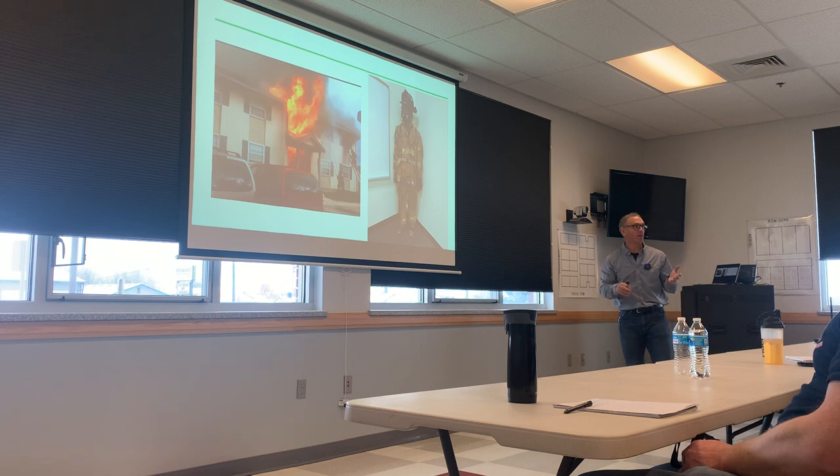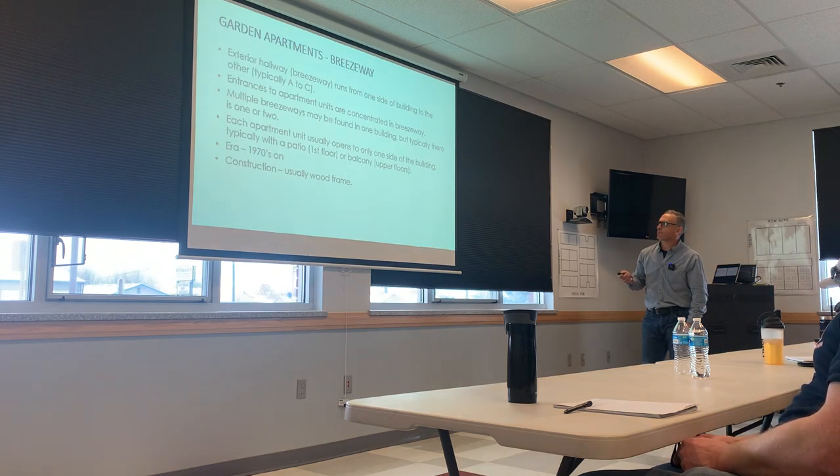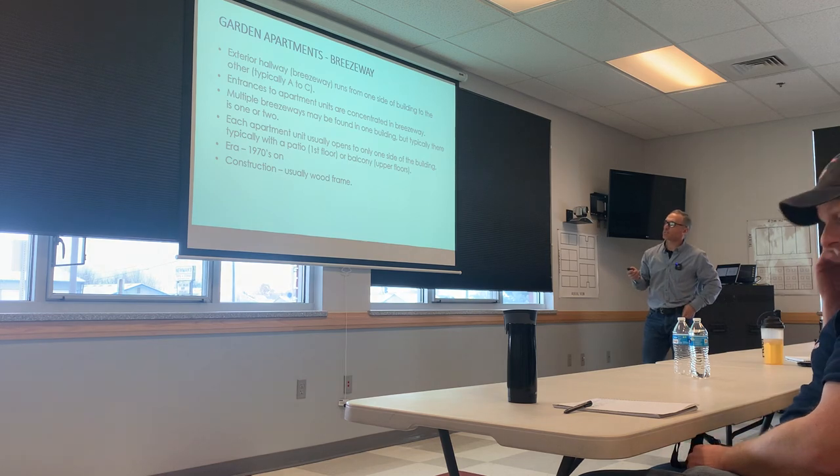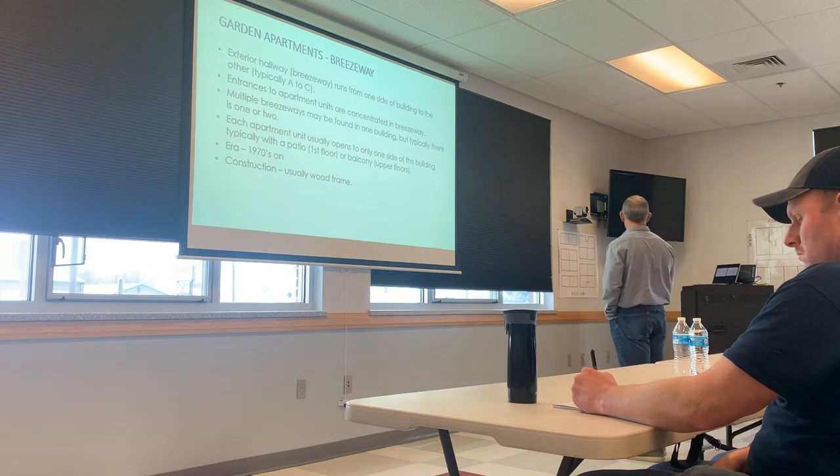Regardless, control that door until you verify that the guys above you have made entry and are safe. And if you're the guy going in above, close the door behind you. The next type is breezeway. You guys understand that — where's our breezeway? Right here.